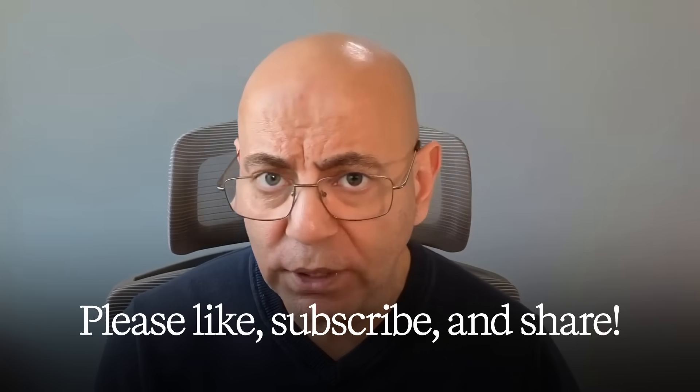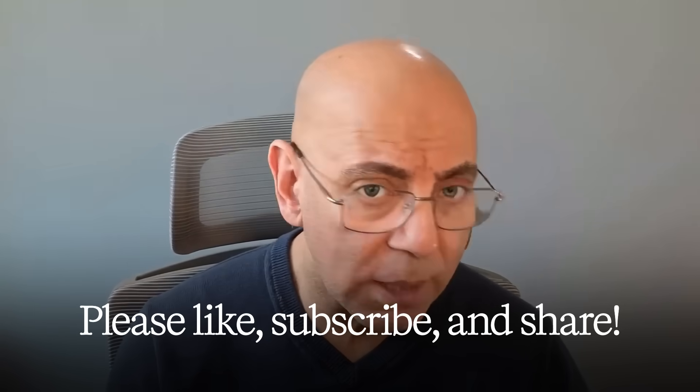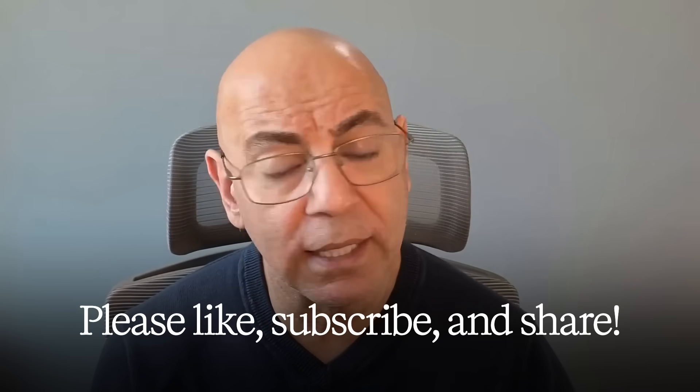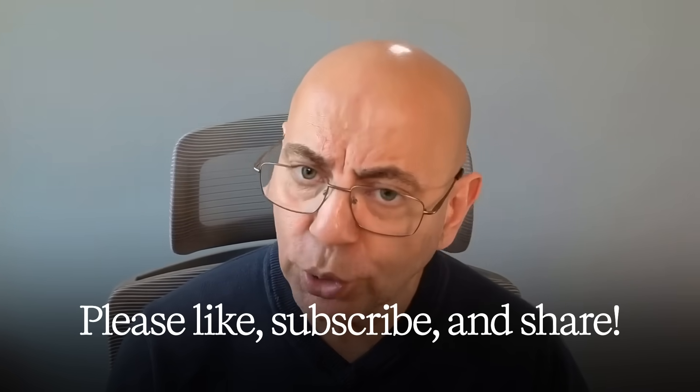In part six, we'll cover living well with advanced kidney disease — dialysis, transplant options — but remember, there is always hope. My goal is to help you obtain not just a longer life, but the most life out of the years you have. I'm Dr. Sean Hashmi. If you found this helpful, please like, subscribe, and share. Always express kindness and gratitude to others and to yourself by taking care of your health.